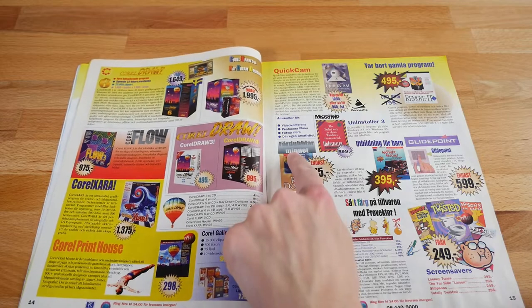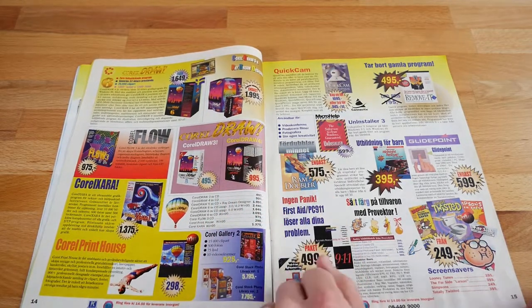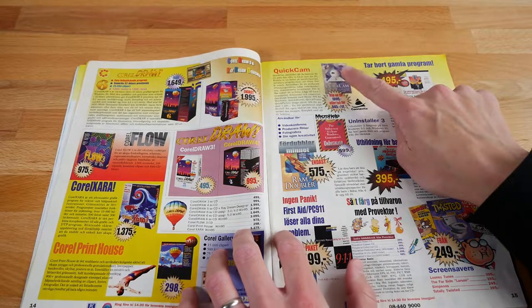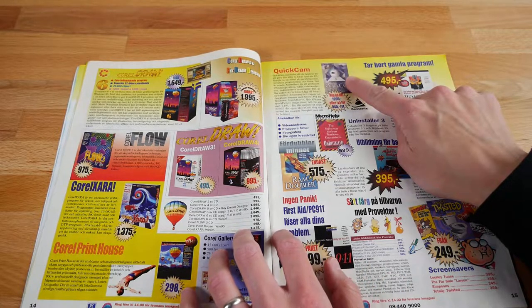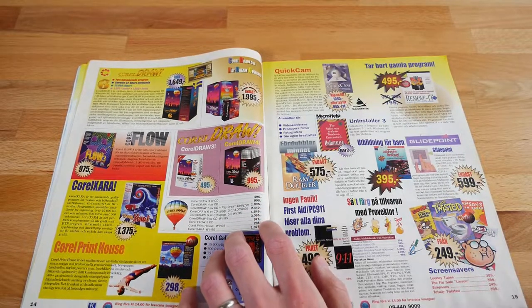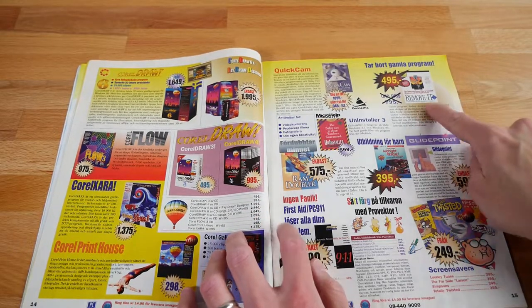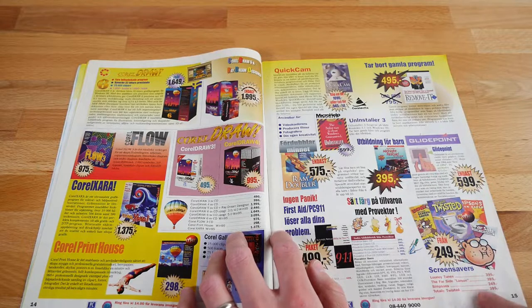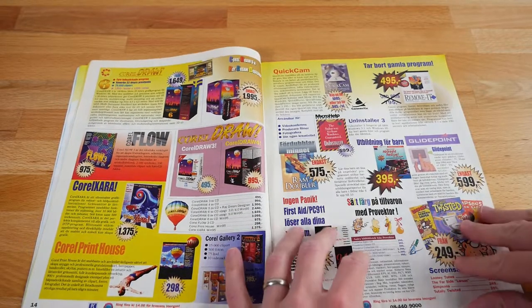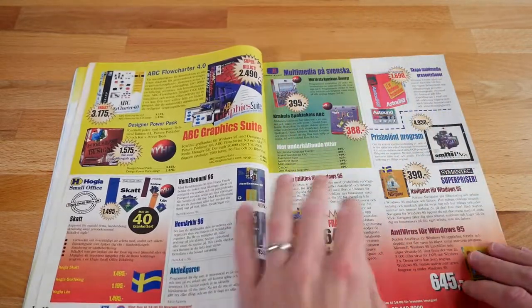RAM Doubler — doubled memory, simple as that, perfect. There's that QuickCam I mentioned before. I think I had that one later on; it was a pretty poor webcam. It worked, but by today's standards it's awful. Software to remove old software. And screensavers — Looney Tunes, Farsight, Simpsons, Totally Twisted. Those were awesome. I think I had a demo version of that or something. Never owned the actual full software suite.